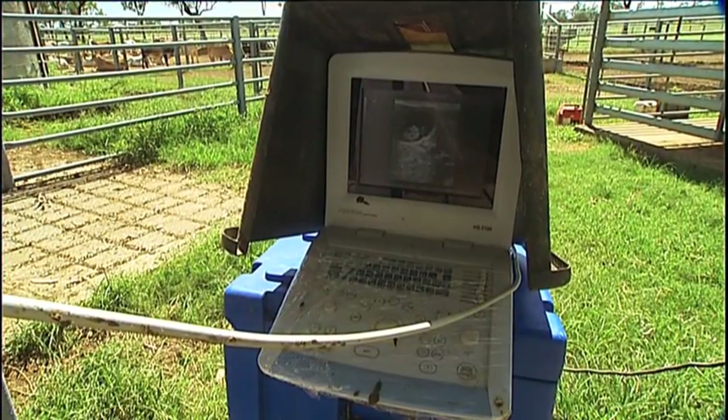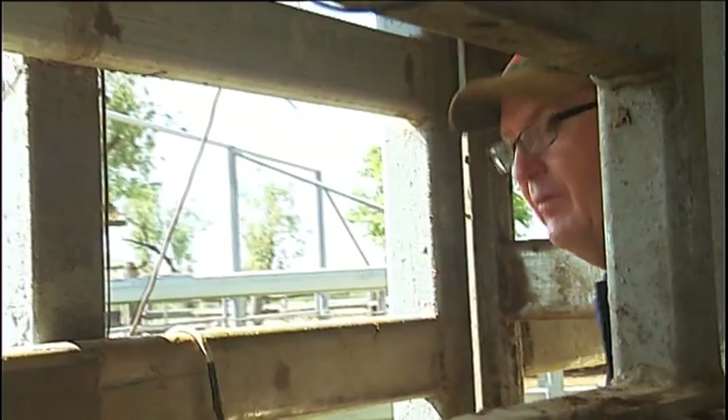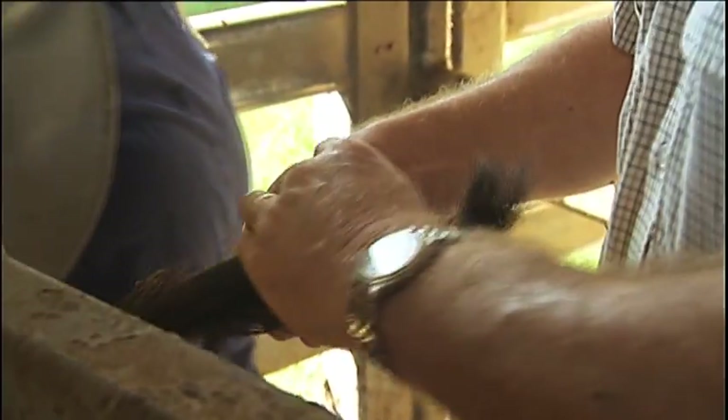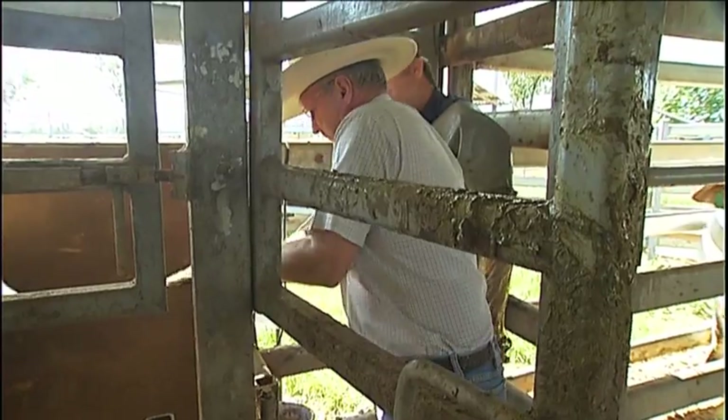The first stage of each breed's five-year project involves the artificial insemination of over 1,400 cows with semen from a variety of elite young bulls. Data will then be meticulously collected from the progeny and their offspring. As well as DNA samples from hair and blood tests, measurements will be taken on gestation periods, birth weights, growth rates and carcass traits.